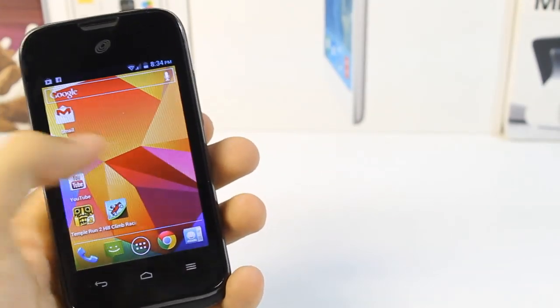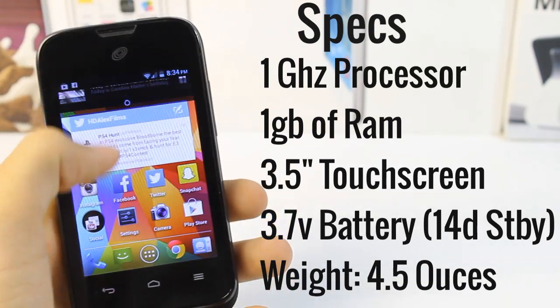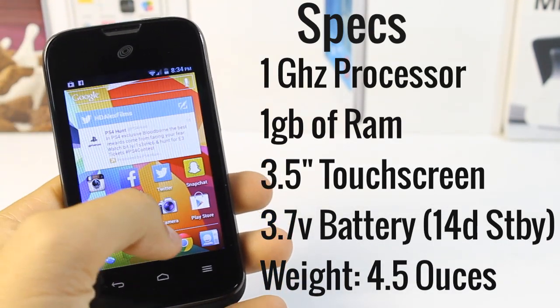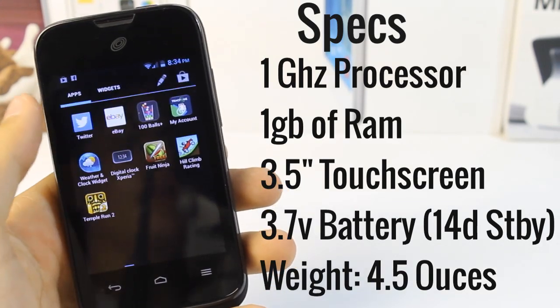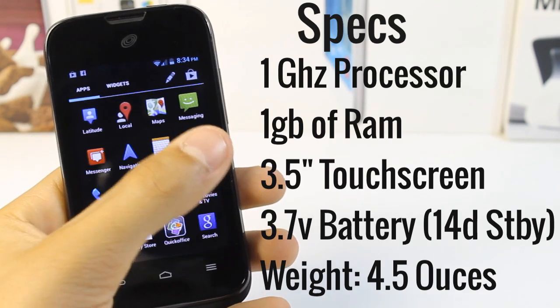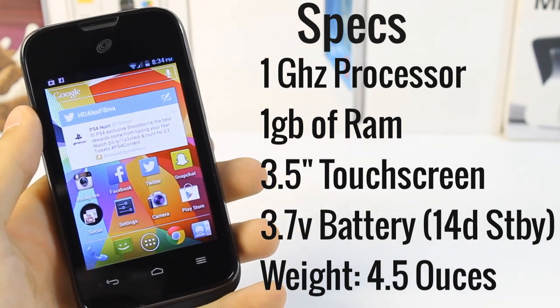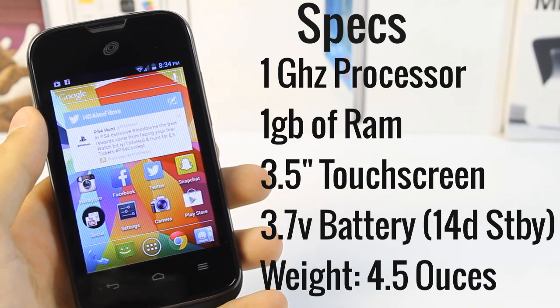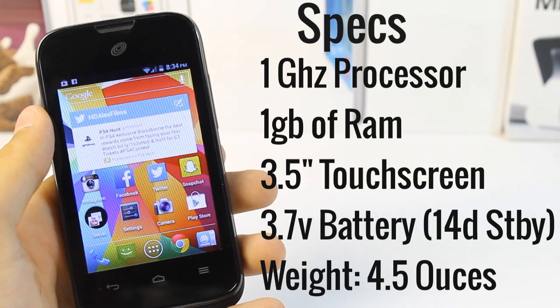Like the other smartphones from TracFone, the Huawei Glory runs on Android and uses CDMA towers. With specifications of a 1.1GHz processor, 1GB of RAM, a 3.5-inch capacitive touchscreen, and a 3.7V battery with about 14 days of standby and 5 hours of talk time, and a weight of only 4.5 ounces, this phone is a very easy to use phone for the everyday person. It's not too complicated like other Samsung or professional Android phones.